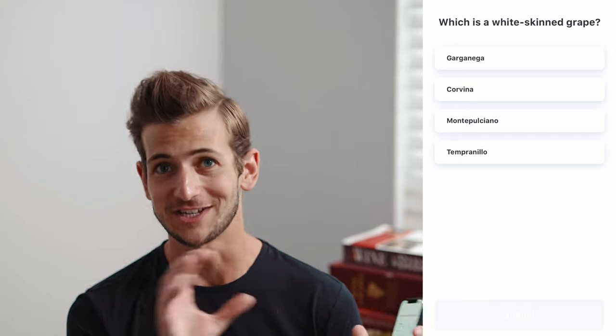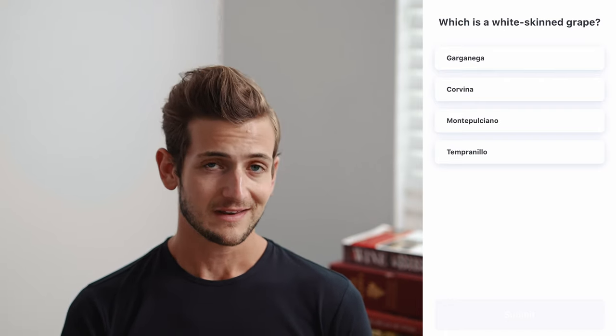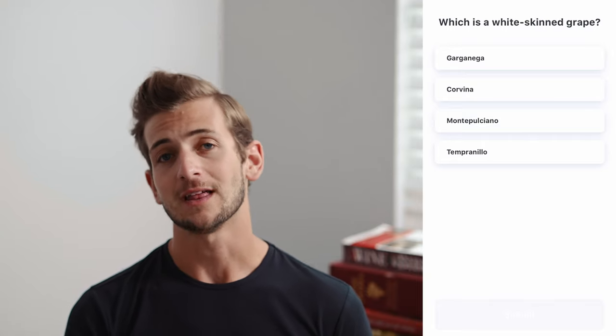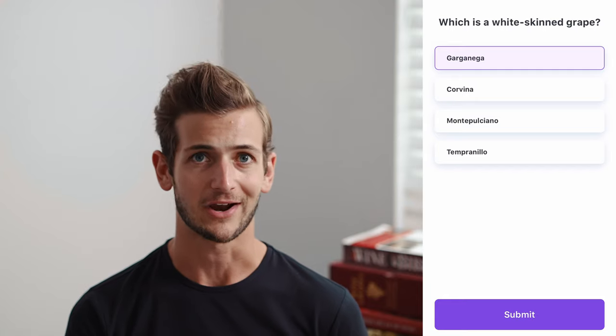These might be a little tricky because they come from two adjacent regions. One comes from Valpolicella, one comes from Soave, and both those regions are located in Veneto. Garganega is the grape used in Soave, and Soave is a white wine. Corvina is the grape used in Valpolicella right next to Soave, and it is a red wine. So our answer is Garganega.